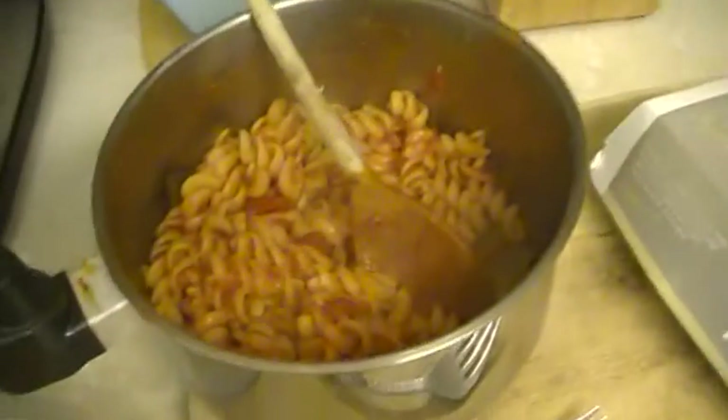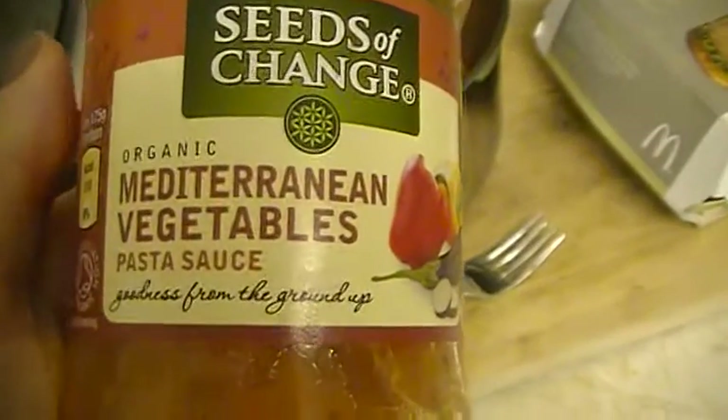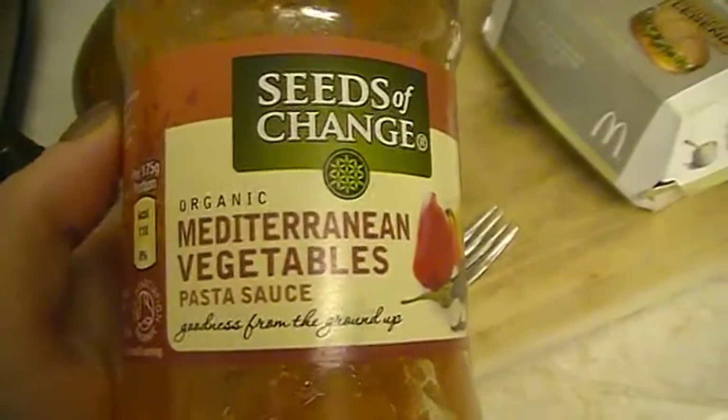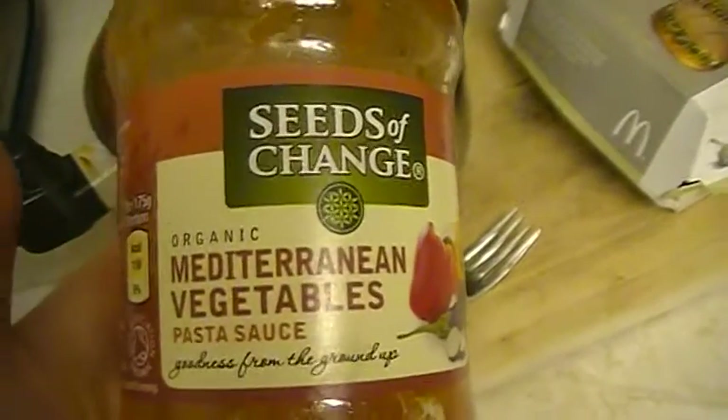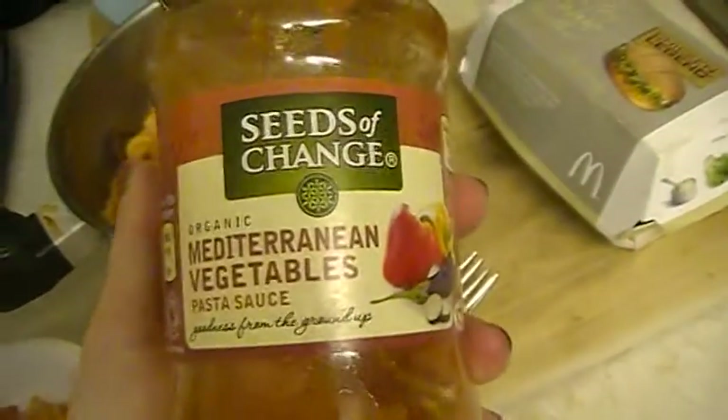So it's Tuesday night and I'm having pasta with a tomato sort of base sauce. We've been out all day today so I cheated and got this Seeds of Change, which is organic Mediterranean vegetables pasta sauce. I got this from my local Waitrose — they do a huge range of organic food and they taste really really good. I could easily whip this up myself but I was just feeling lazy.